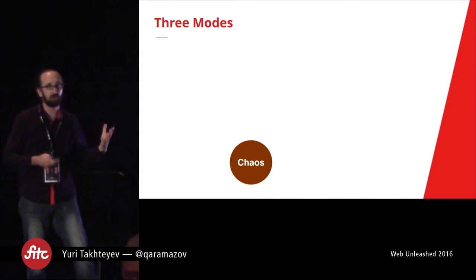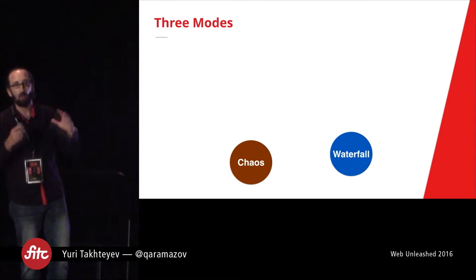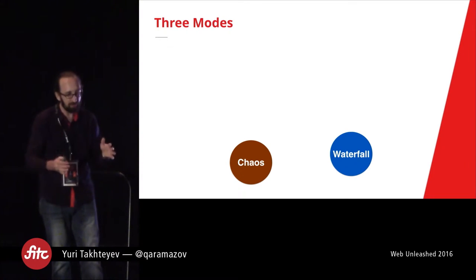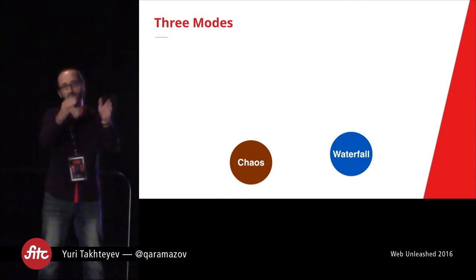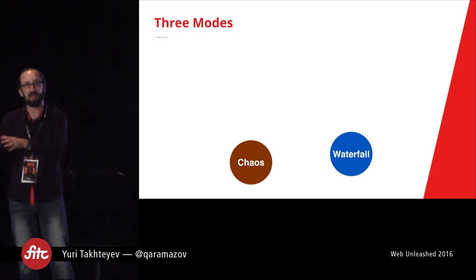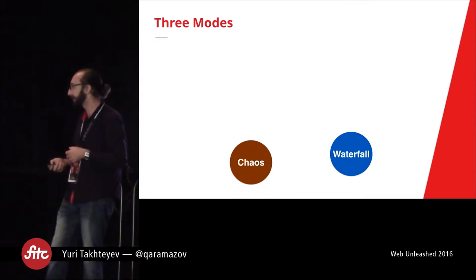Which is why a lot of big companies have moved to a process we loosely call waterfall. Waterfall means you don't fly by the seat of your pants — you think a lot about everything, you plan and plan, and then you hand off things from requirement gathering to project planning, to architecture, to delivery, to QA. All of this is supposed to fix things, but in practice it makes things worse, or at least doesn't really improve that much.